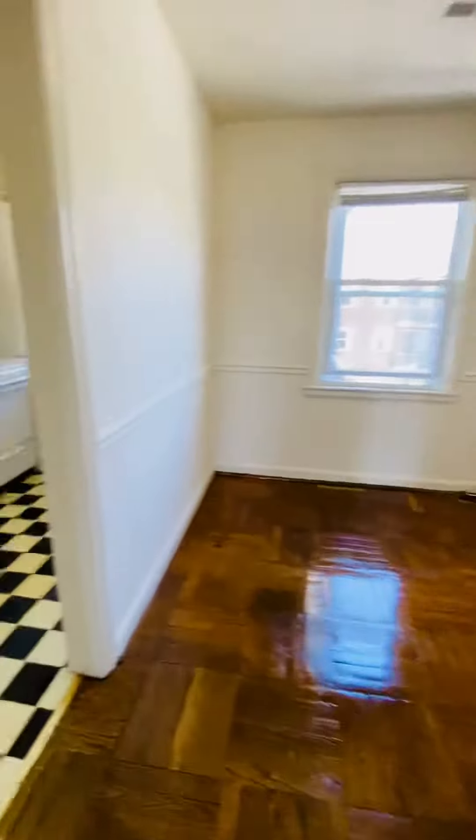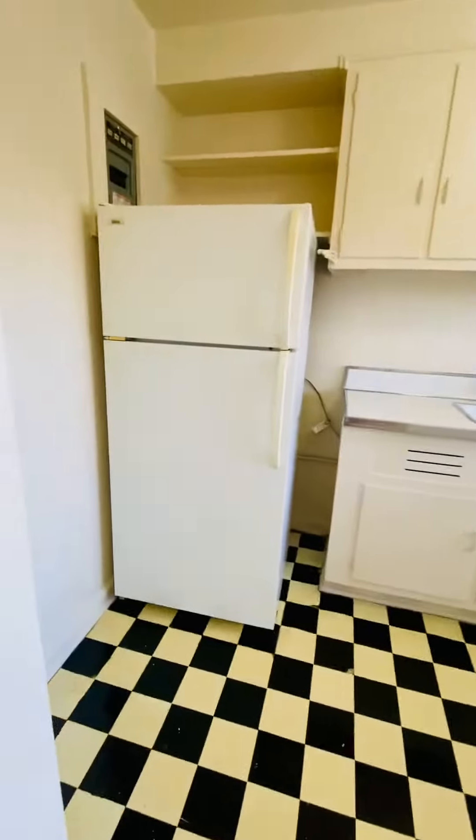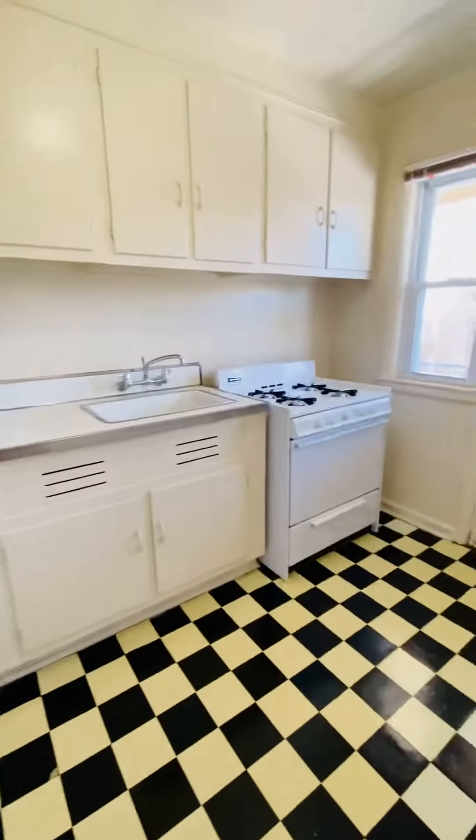The dining room. The kitchen with refrigerator and gas range.